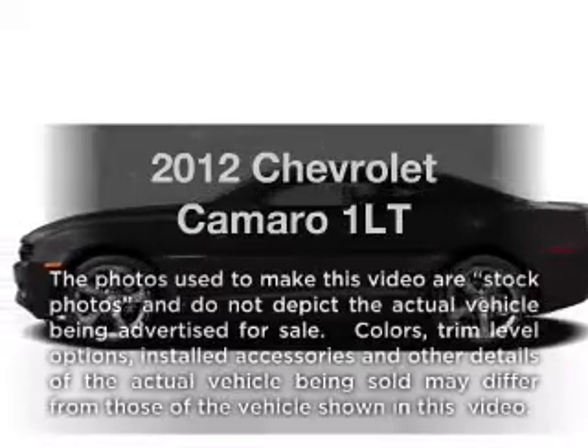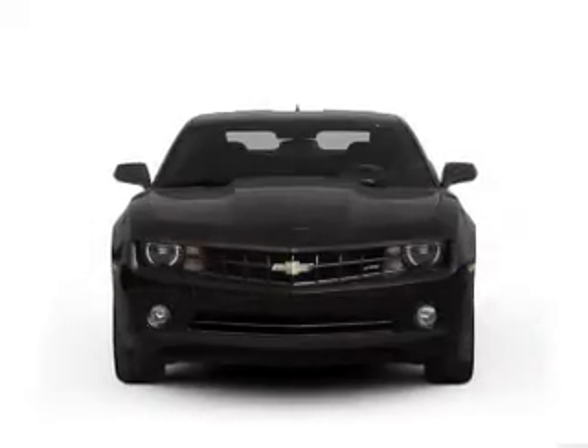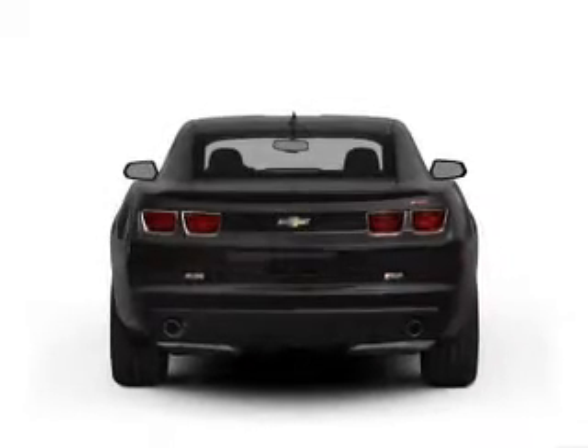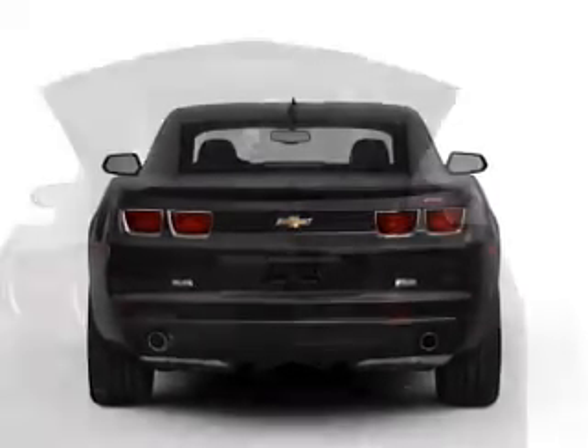Get noticed in this 2012 Chevrolet Camaro. Everything you need under one roof with this great vehicle. With a reliable six-cylinder engine connected to a smooth shifting transmission, the anti-lock braking system will help deliver you safely to your destination.